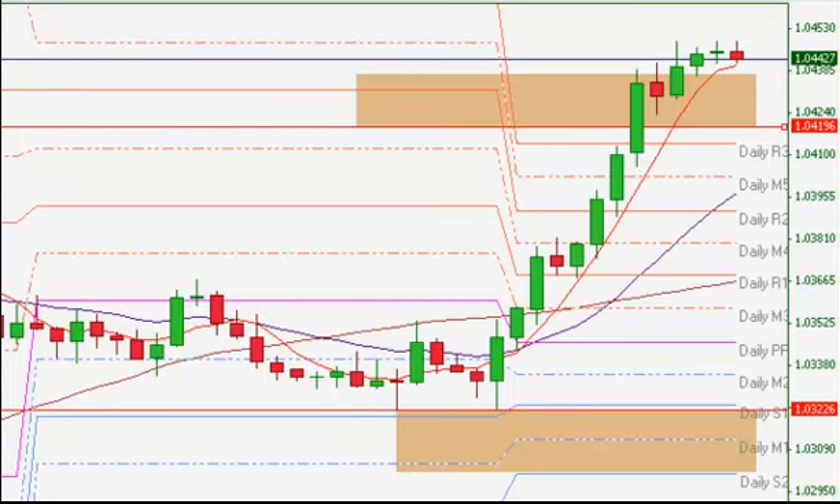Hi everybody, BT here with FXLiveDayTrading.com. I am going over the trade that we had on today. We actually held it from Monday into Tuesday. Today is September 11th of 2012. I'm just going to go over this real briefly.